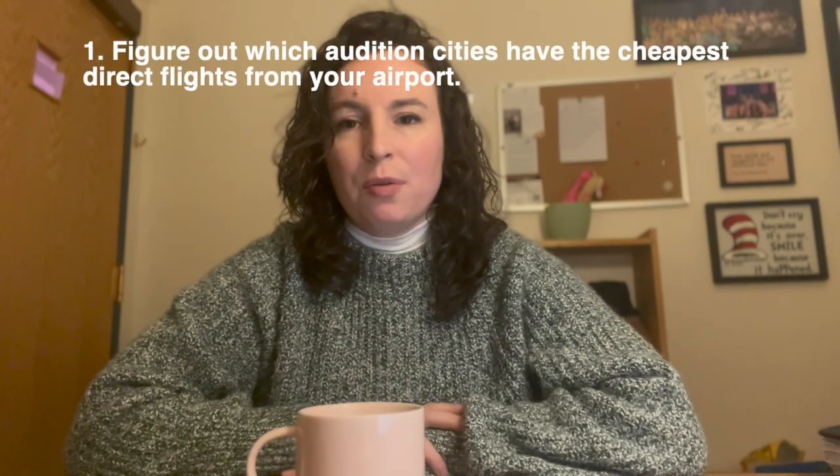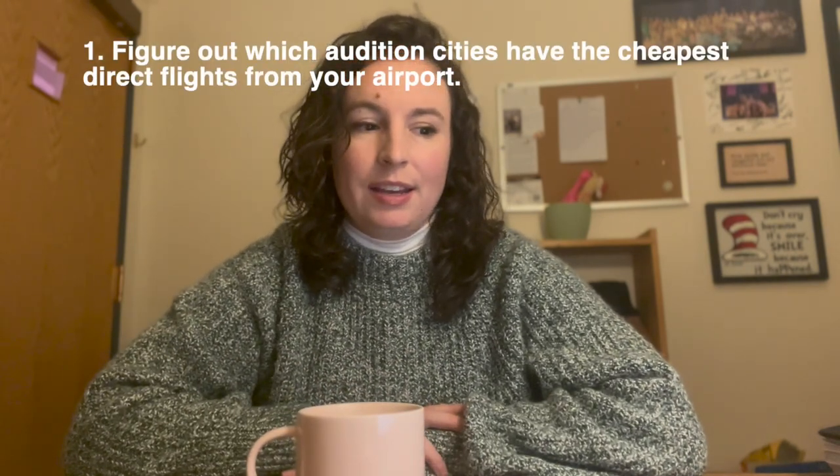Number one: figure out which audition city has the cheapest direct flights from your city. Through Delta, I can book a flight direct from Denver to New York for as little as 20,000 points, which is so few points. Different airports have different hubs — Denver is a United hub, so a lot of United flights come through there. I fly Delta because I have those points, but if I didn't, I would probably choose United or Southwest because Denver has a lot of those flights.